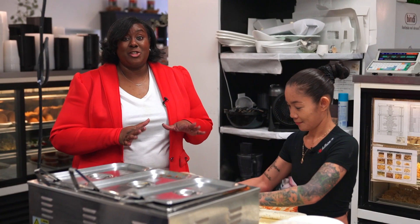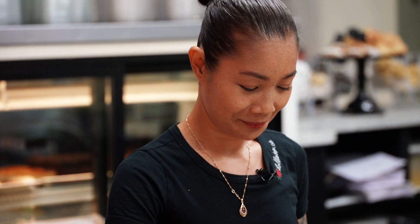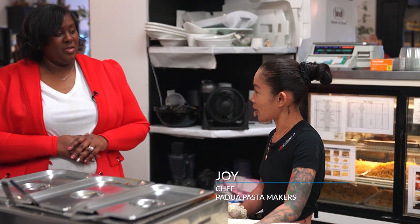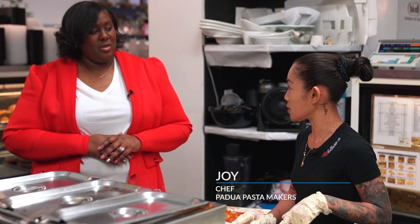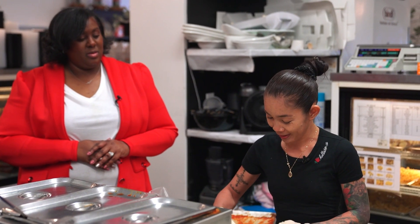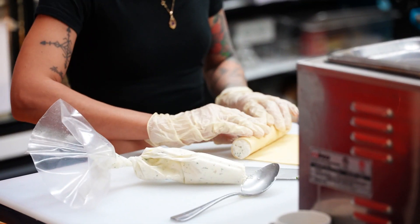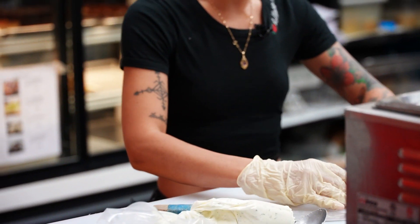Now I am back in the kitchen with Joy. She's making fresh manicotti and she's going to tell us what she's doing. She says she's going to do the manicotti — they make the fresh lasagna sheets and this one is ricotta cheese with mozzarella cheese. I can't wait to try some of this stuff. This is fresh pasta being rolled right in front of my eyes, and it's going on this sheet with marinara sauce.